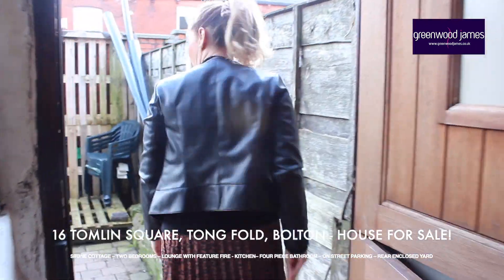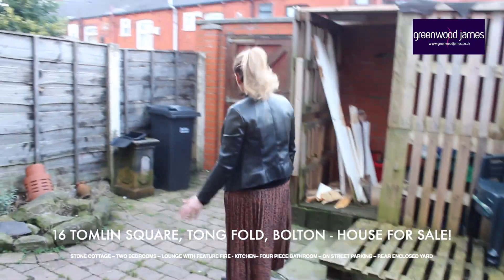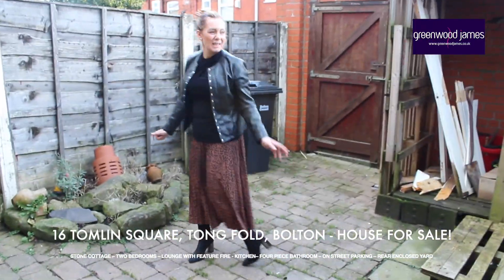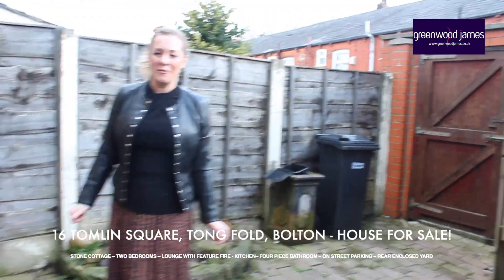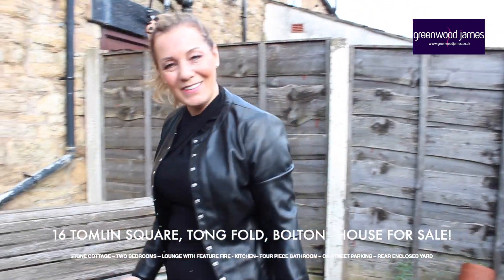Now going outside to the rear garden: we have a block-paved enclosed garden area with gated access and a little bit of storage. I'm going to take you upstairs now — hope you like this!